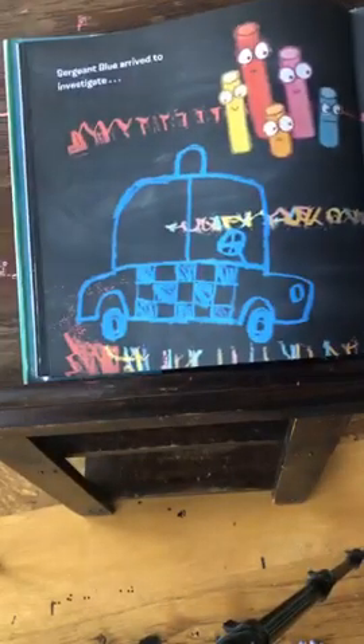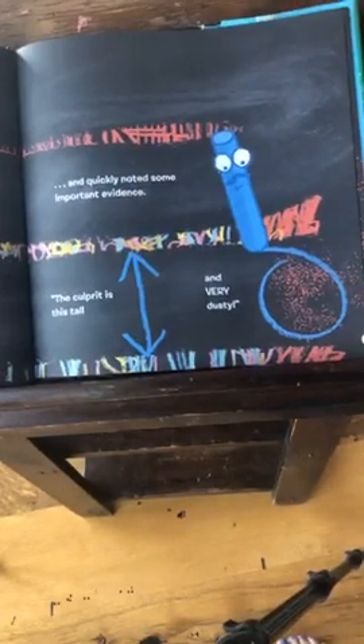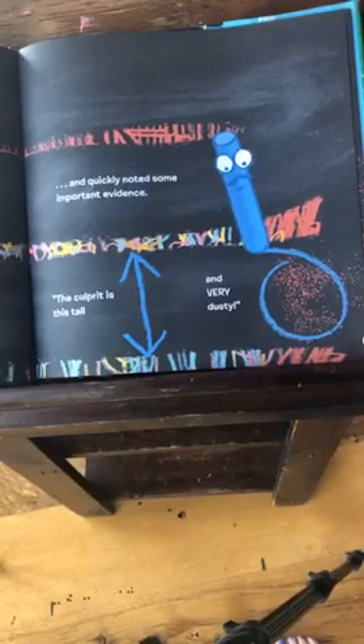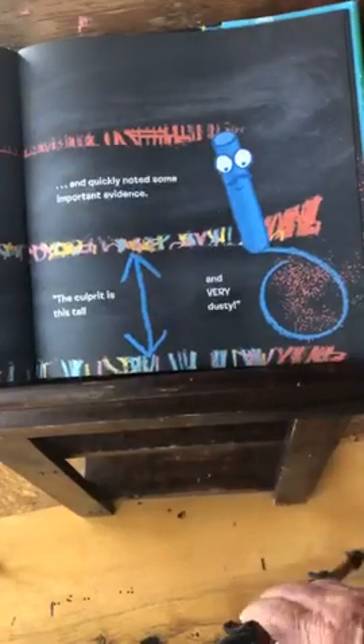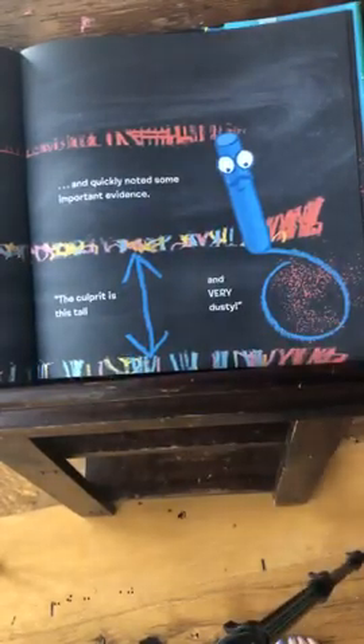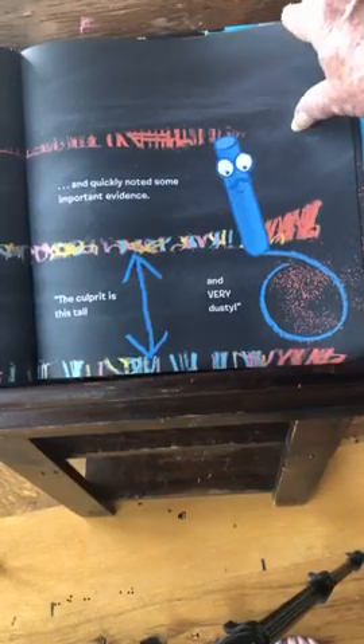Sergeant Blue arrived to investigate. Here comes Sergeant Blue. And quickly noted some important evidence. The culprit is this tall — and very dusty. Look at all the dust. So he's this tall and very dusty.